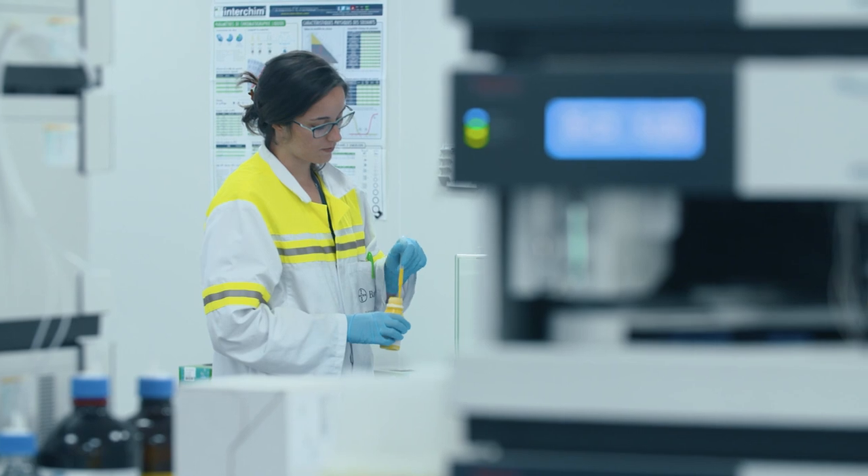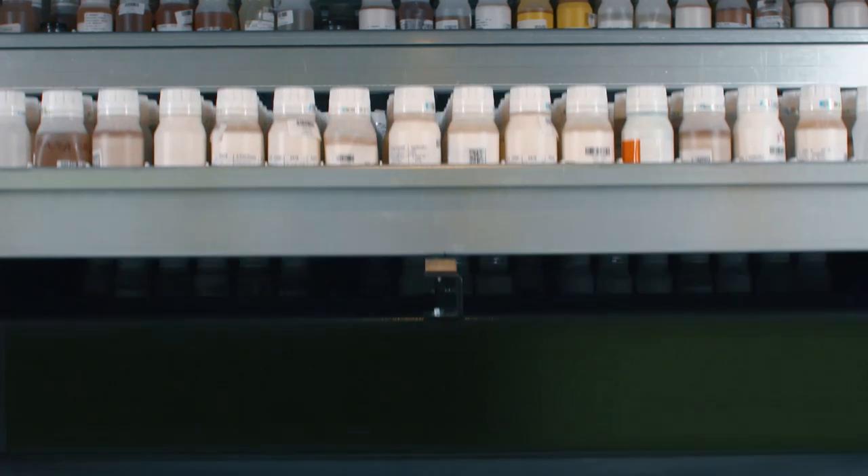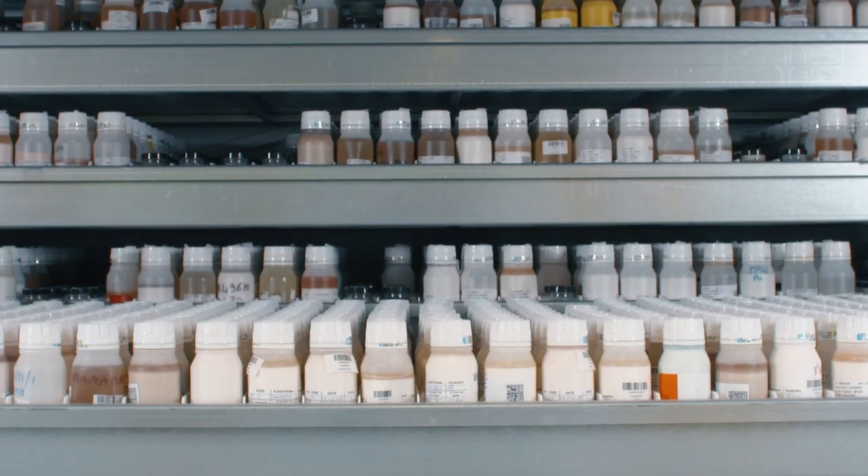Roughly 350 people are employed in this site. The focus of this laboratory is on the quality control of transformed products. 16,000 samples are analyzed here every year.